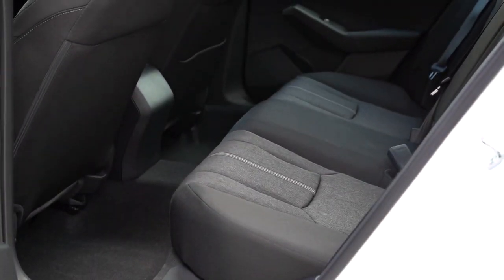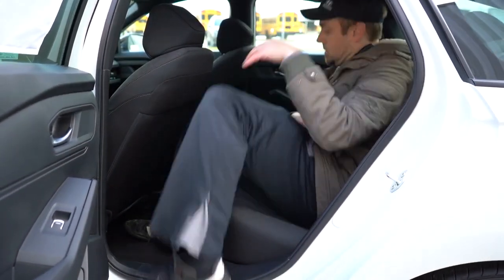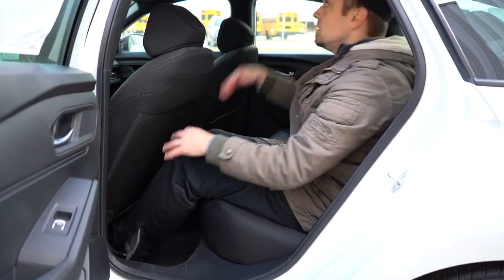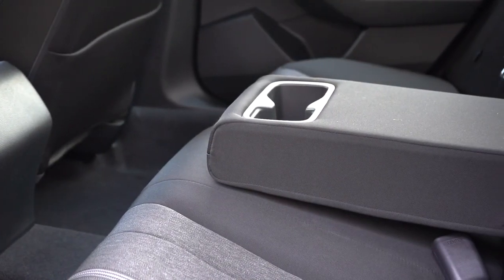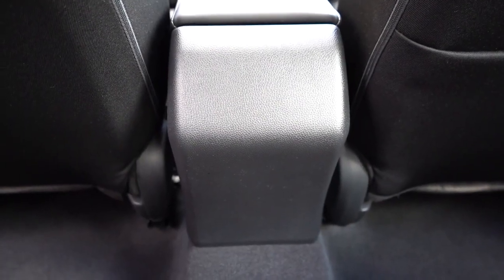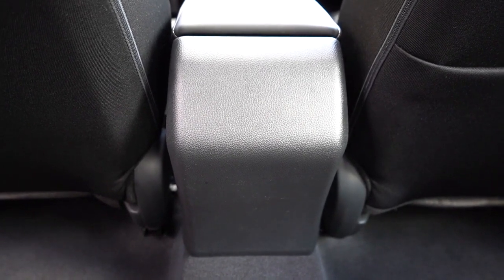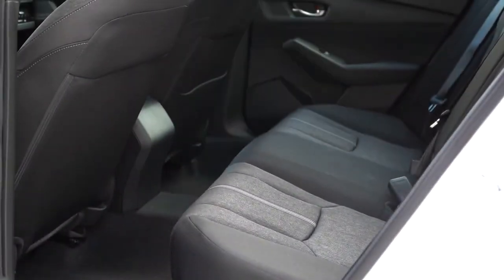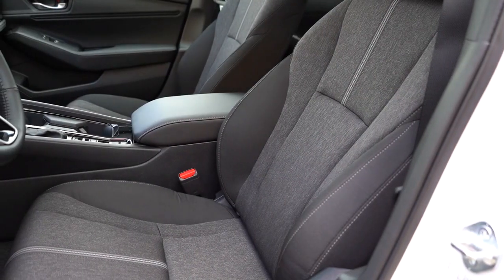Rear legroom comes in at 40.8 inches, which is a ton on paper — and even at six feet tall I had plenty of space back there. A rear center armrest with cupholders comes standard. Dual rear USB charging ports require the EX-L or Touring trim levels. There's no rear ventilation on ours today, and heated rear seats are exclusive to the Touring trim.